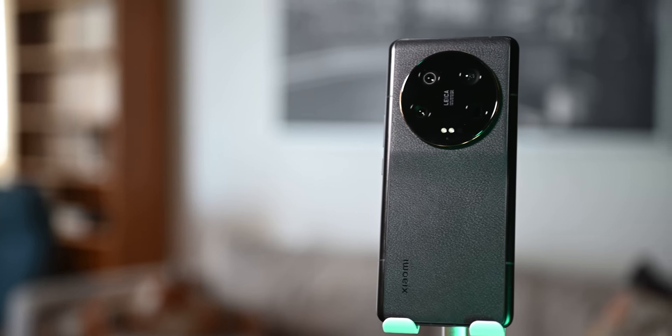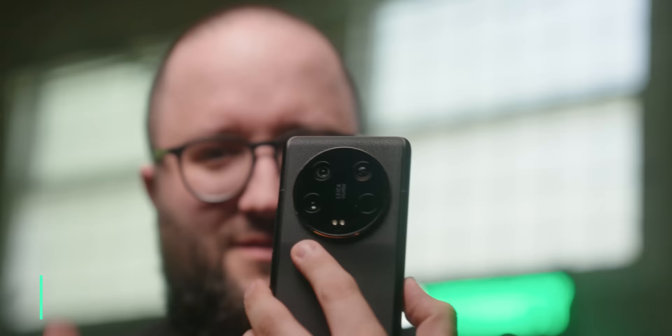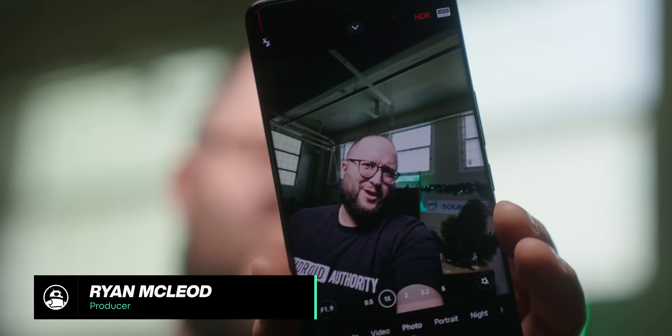This phone right here might just be better than the Samsung Galaxy S23 Ultra, and it has the best camera system you'll find in a phone from one of the most expensive and prestigious brands: Leica. But you can't have it yet. Let's unbox it and talk about it.